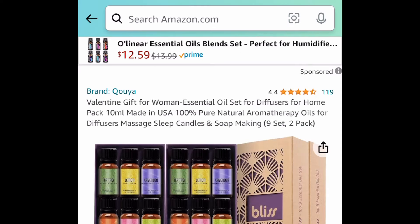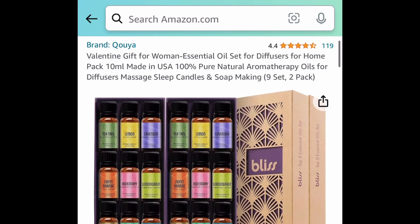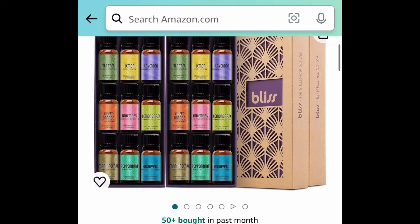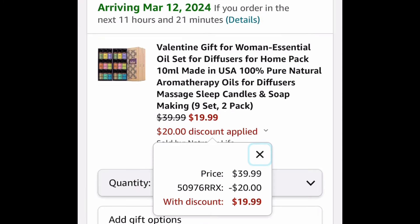Next we have this 18-piece set of essential oils in 10-milliliter bottles. There are two options to choose from and both still get you 18 bottles, meaning each one is around a dollar. With the code it'll be just $19.99.